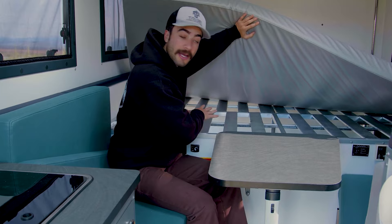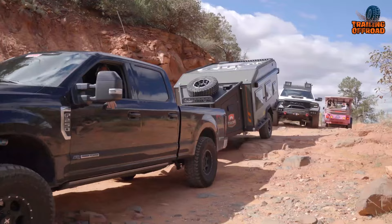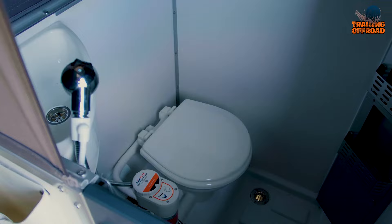It's not just a trailer — it's a luxury mobile home on wheels that offers unmatched comfort and convenience. As the Expedition 500 sits there gleaming in the sun, it's clear that it's not like any other trailer. It's built to handle extreme conditions and terrains without sacrificing luxury, and it's perfect for adventurers who want to explore the world while still enjoying the comforts of home. Whether it's a weekend camping trip or a cross-country adventure, the Tribe Expedition 500 is ready for anything.